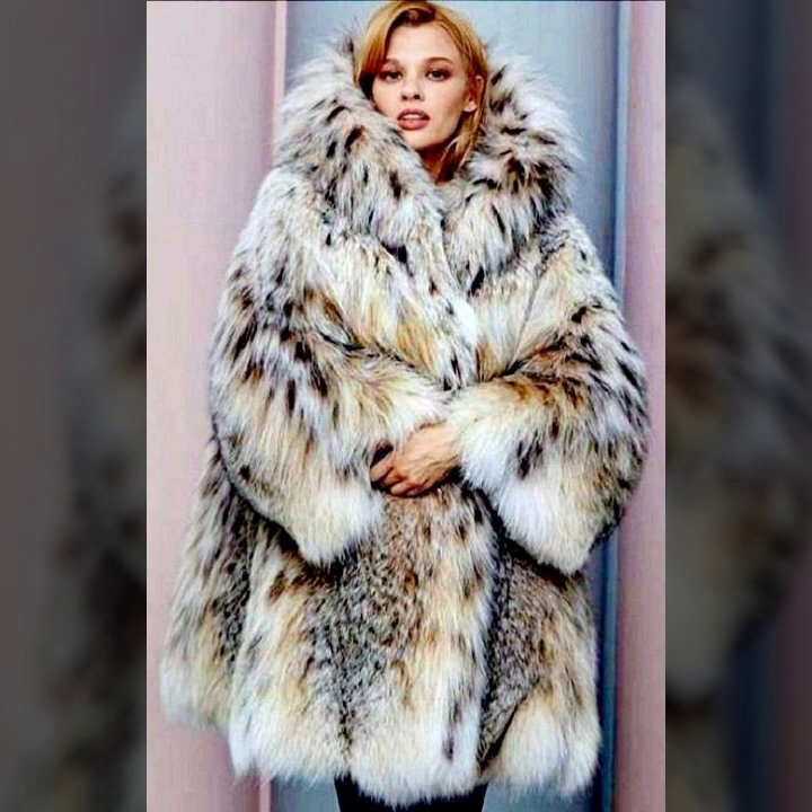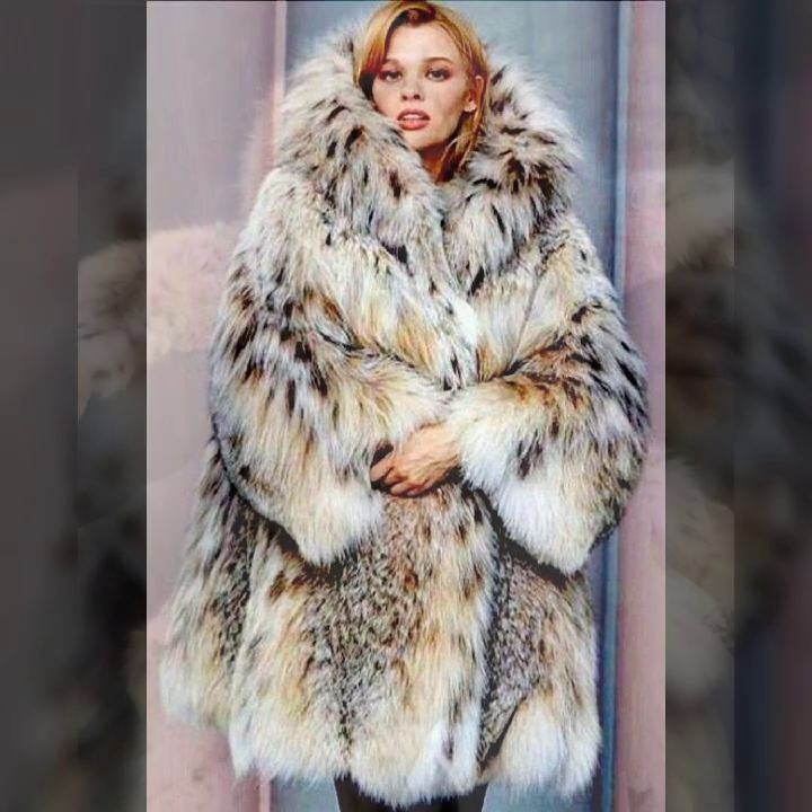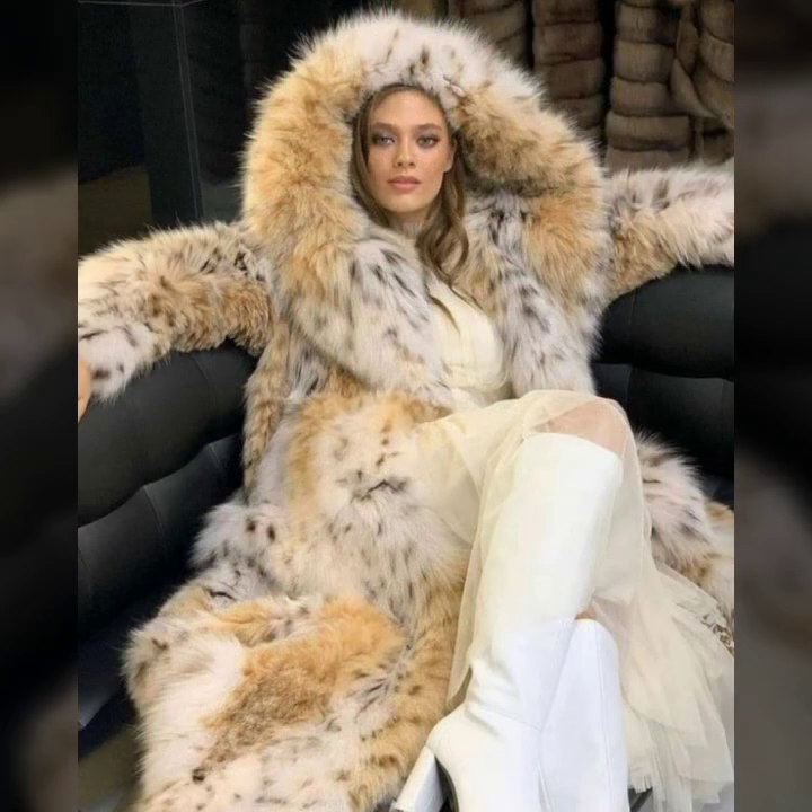And very beautiful, soft and thick fur. And many much more variety of fur coat for ladies you see in this video.